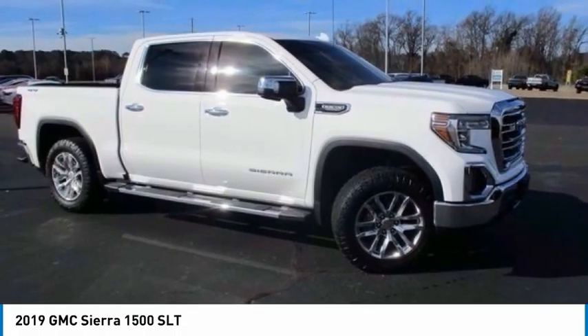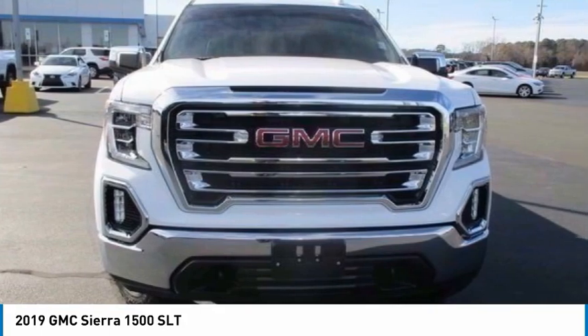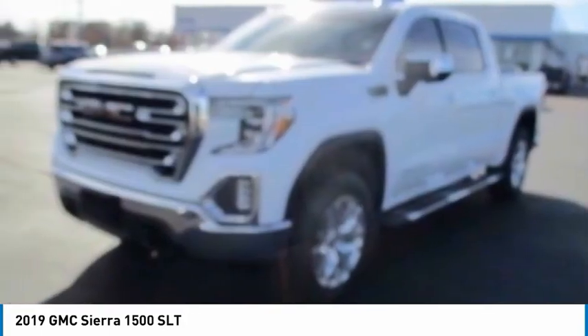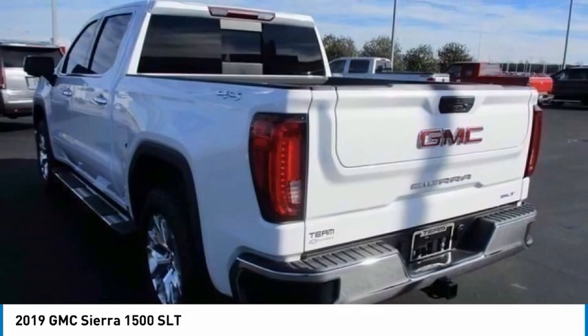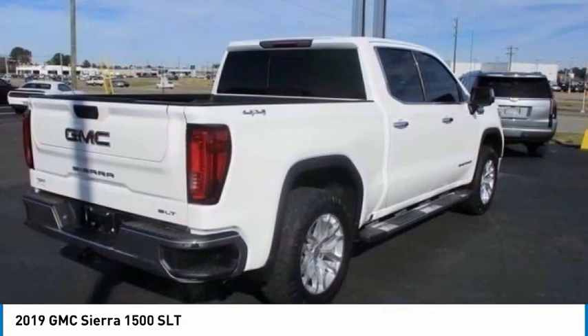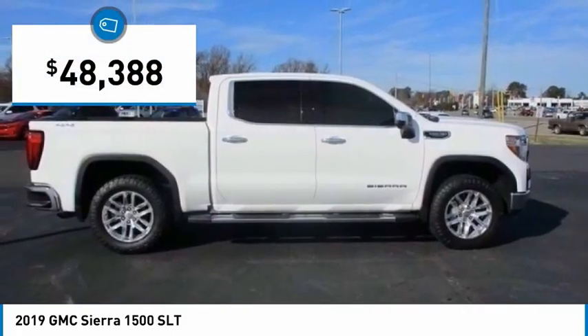The 2019 Sierra 1500 — the GMC Sierra is a full-size pickup with all the functionality you could expect. With multiple trim levels, the GMC Sierra provides a wide range of features for you to enjoy. Power and advanced technology can both be found in this fantastic truck, and it is priced below $50,000.